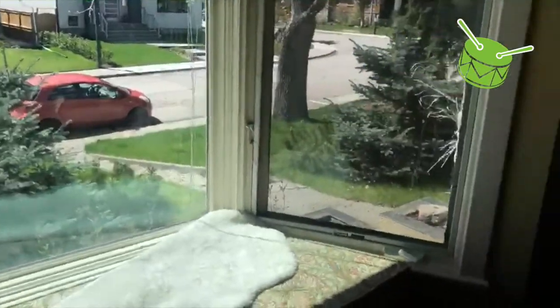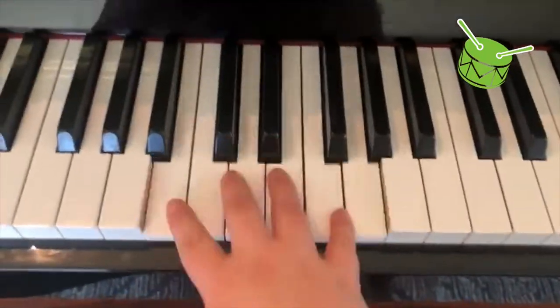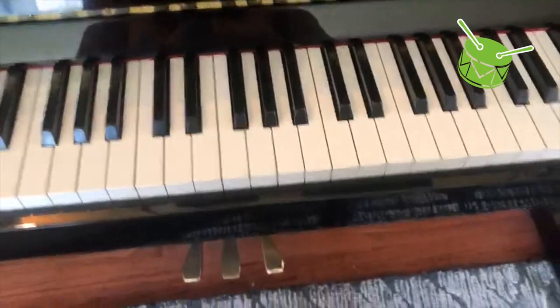Hmm, something loud. I know — the piano! Let's test and see if it's very loud. Wow, that's so loud. It even startled Franklin. Oh my goodness. What do you have in your house that's loud?